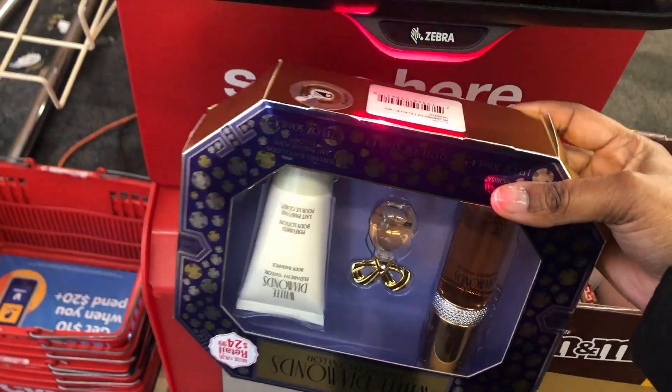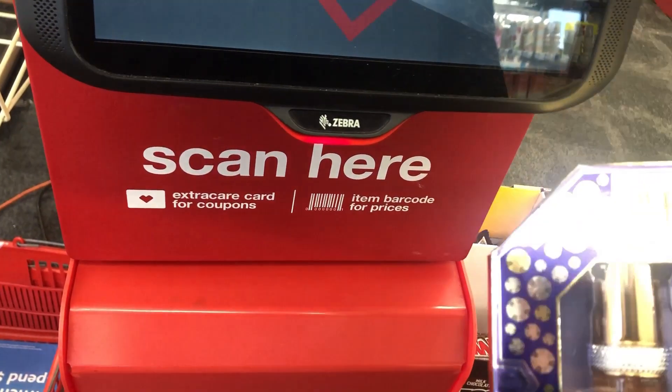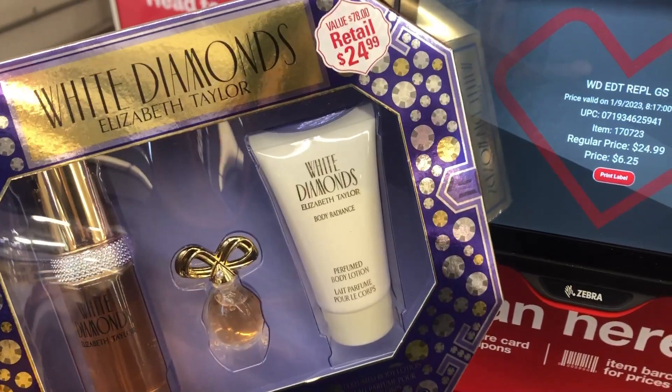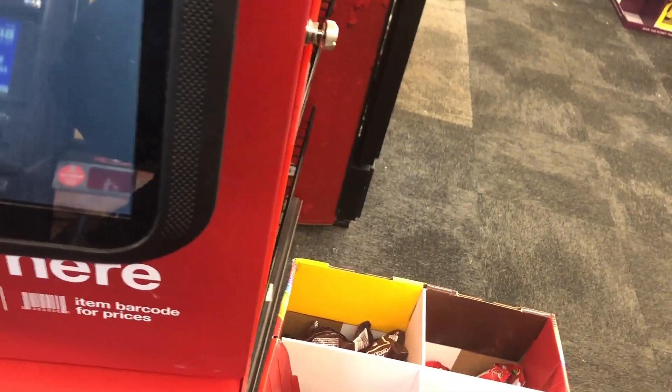We'll do this perfume set — oh, this is $6.25. Now that's a good deal for the White Diamonds. Oh, that's really nice. I think I might just get that.